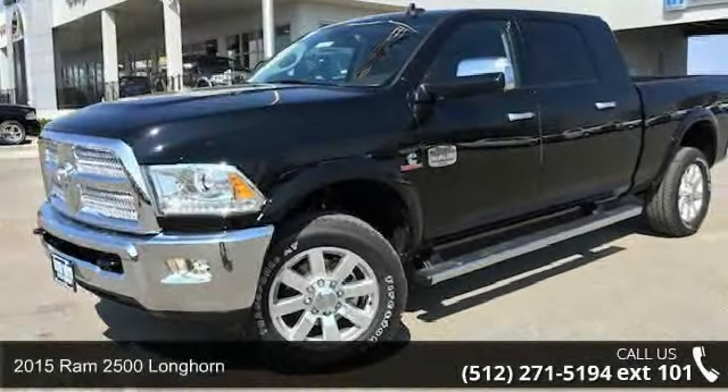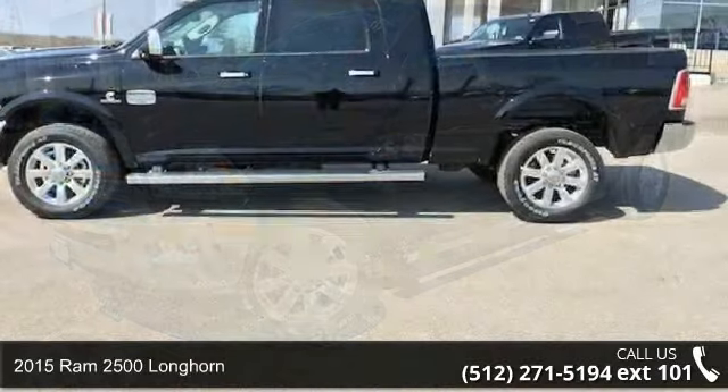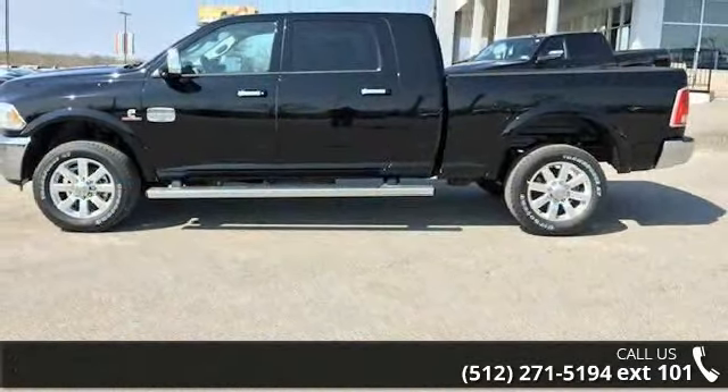Arrive in style with this 2015 Ram 2500 Longhorn. If you are looking for an automobile with great features, look no further.